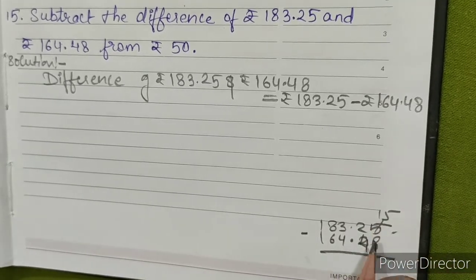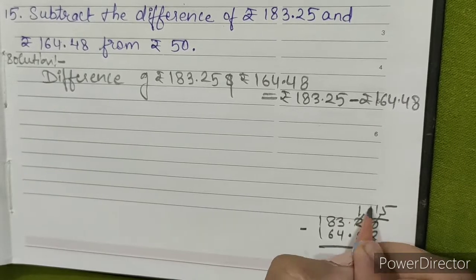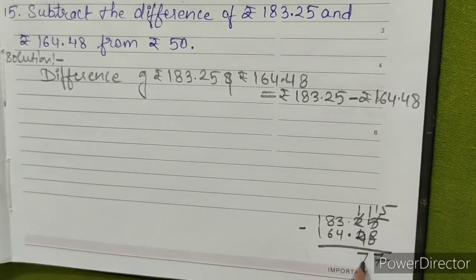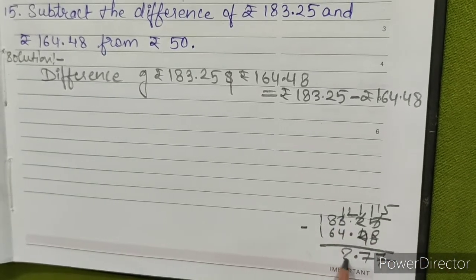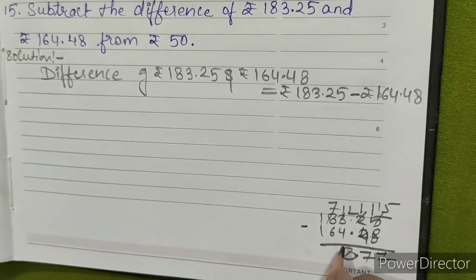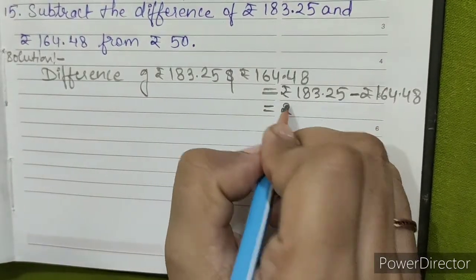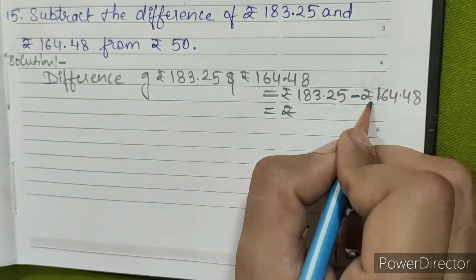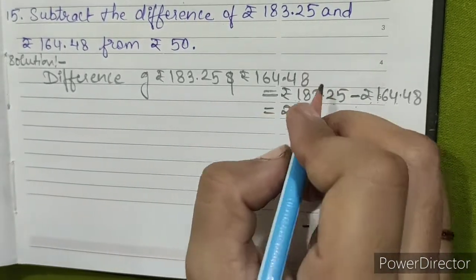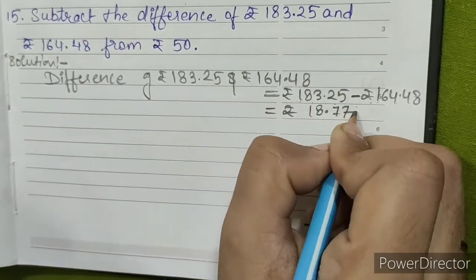Fifteen minus eight is seven, eleven minus four is seven. So rupees 183.25 minus rupees 164.48 gives rupees 18.77.